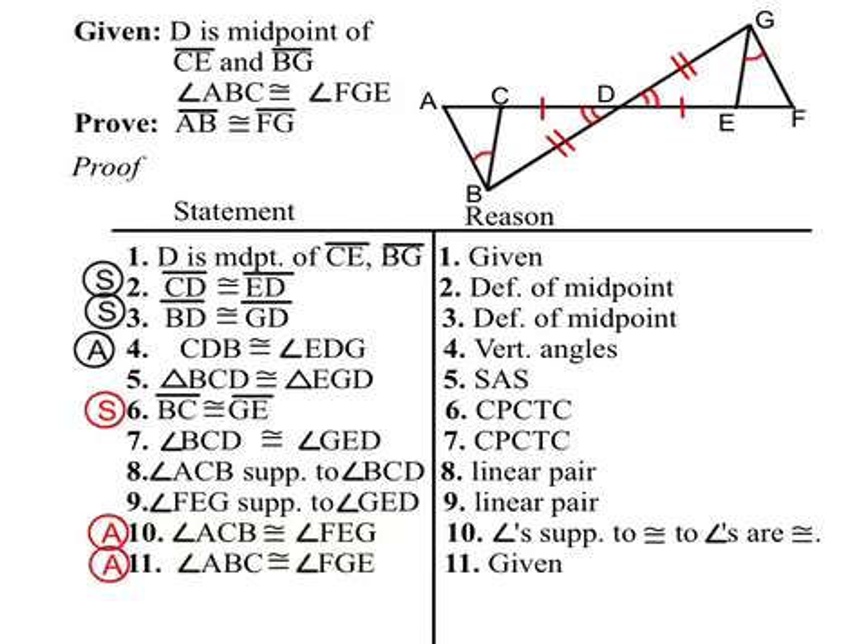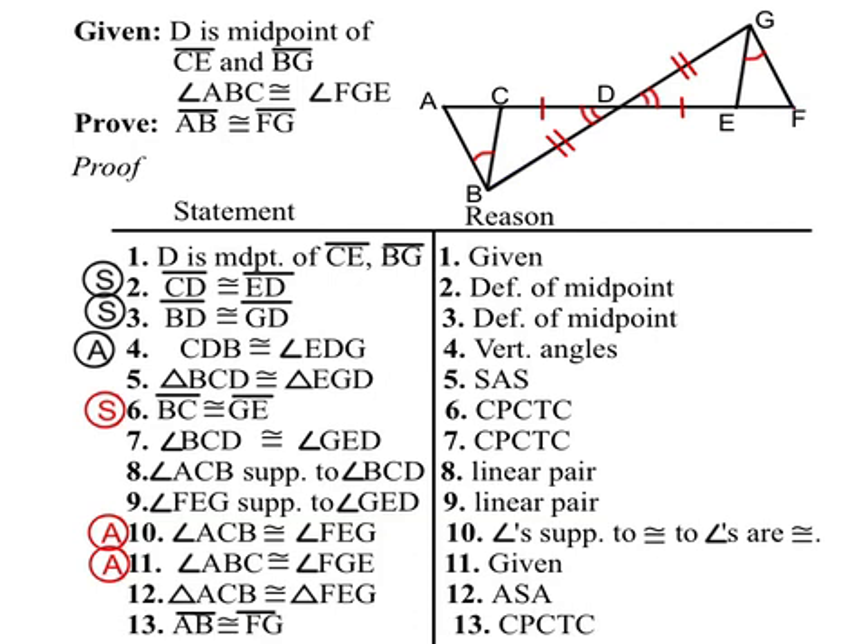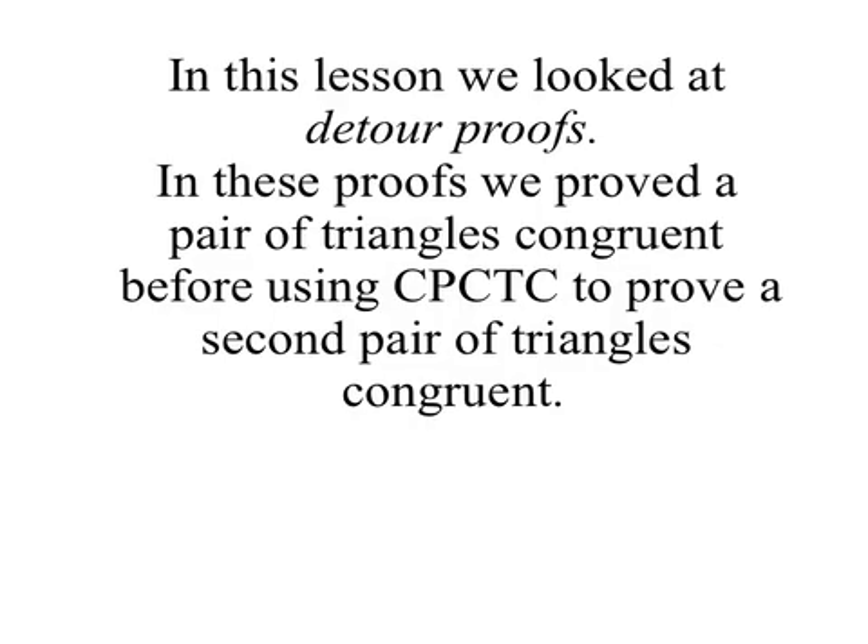Then we state our final given. It's unusual to state one of the givens so late in a proof — here in step 11 — but it completes an angle-side-angle for our second set of triangles. Triangle ACB is congruent to triangle FEG by angle-side-angle. And then, because of corresponding parts, we have that segment AB is congruent to segment FG, and our proof is finished. In this lesson, we looked at detour proofs: we proved a pair of triangles congruent before using corresponding parts to prove a second pair of triangles congruent.